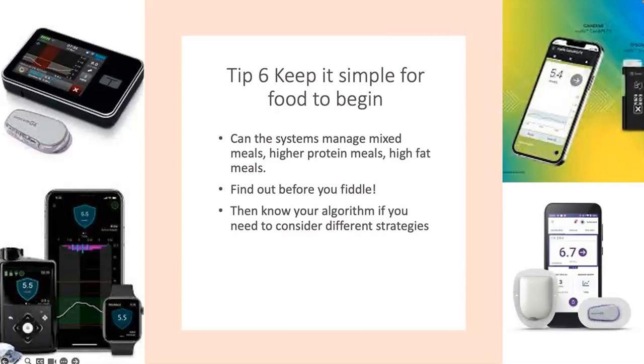Know your algorithm and what you can do if you need to make changes. Two of the four systems enable you to do something different: with CAMAPS, we have the slowly absorbed meal functionality and the add meal functionality. With Control IQ, we can use a combination-type extended bolus over two hours. With the Medtronic system and Omnipod 5, you can only do a combination-type bolus when you come out of the automated system. So it's important to educate people not to come out of the automated system for these bolus types, because the algorithms are based on previous insulin delivery and you don't want to keep coming in and out.